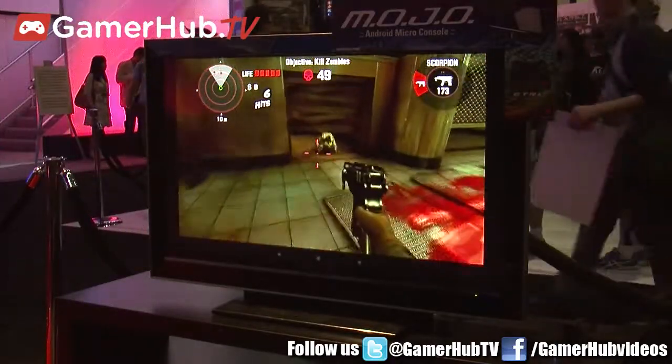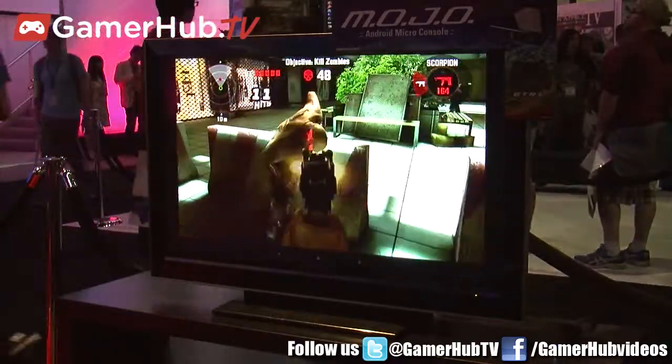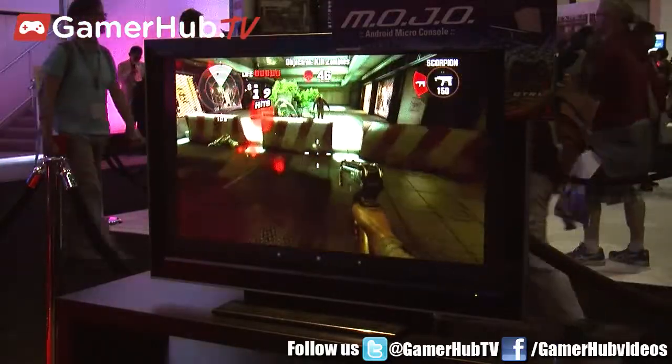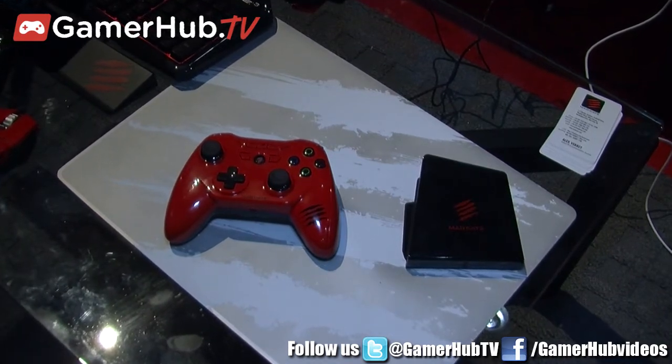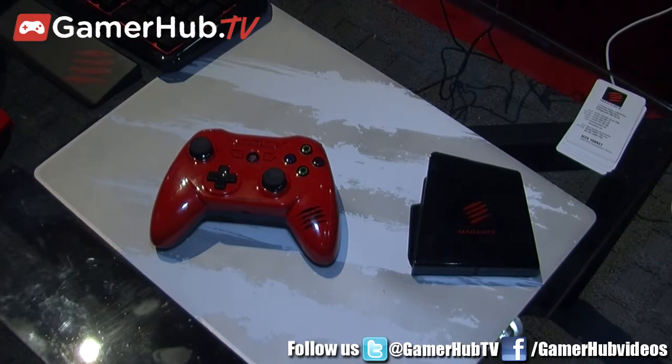Part of the magic that makes Mojo so different is the fact that it comes from Mad Catz, a company with a 20-year heritage in quality video gaming hardware. Empowering the Mojo is going to be this — a product called our Control R. The Control R is part of the Built for Tegra platform, and it's a pretty incredible revolutionary Bluetooth controller.